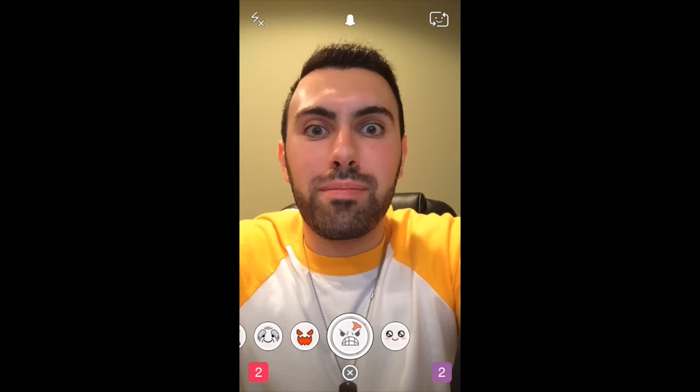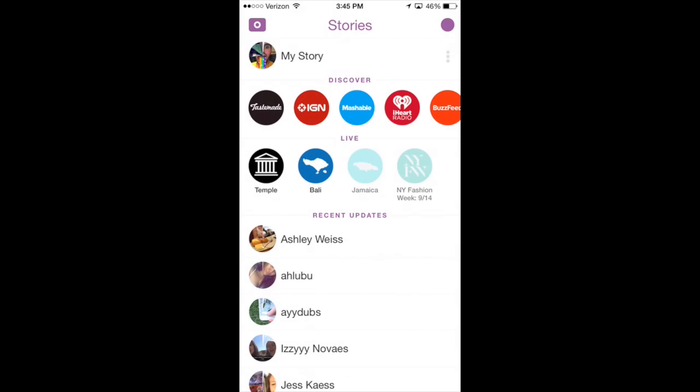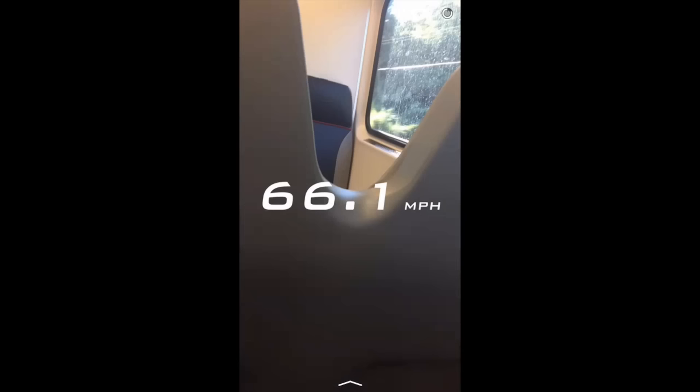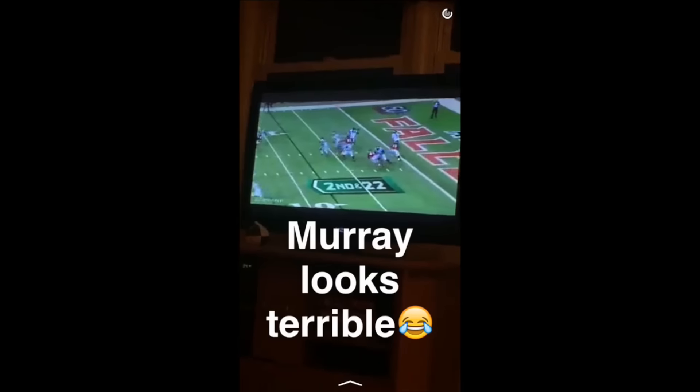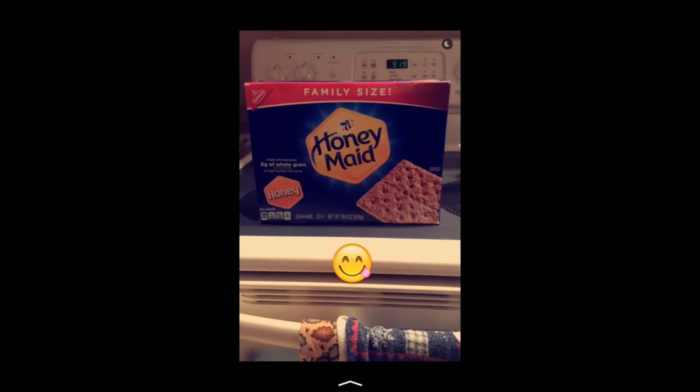Another thing that I do want to point out in this update: as you guys know, on the story in the top right-hand corner, you can see how long the story is by the amount of seconds. Snapchat has finally eliminated that. That is gone now. You can't see how long a story is. Now it is just a little circle in the top right-hand corner, and that's that.